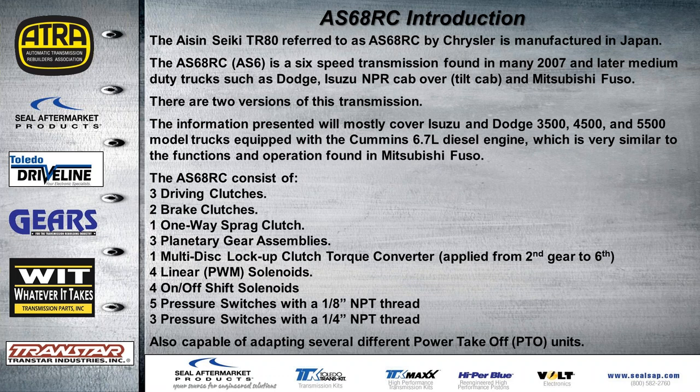Today we'll cover two versions — primarily the Isuzu and the Dodge 3500, 4500, and 5500 with the 6.7 diesel. These variations are very similar in function and operation to the Mitsubishi Fuso or any other vehicle. There are three driving clutches, two brake clutches, one sprag, three planetary gear sets, and a multi-disc lock-up clutch converter. This converter can be applied in lock-up anytime from second gear on up. It has four linear solenoids, four on/off solenoids, five pressure switches with a one-eighth thread, and three pressure switches with a quarter-inch thread.